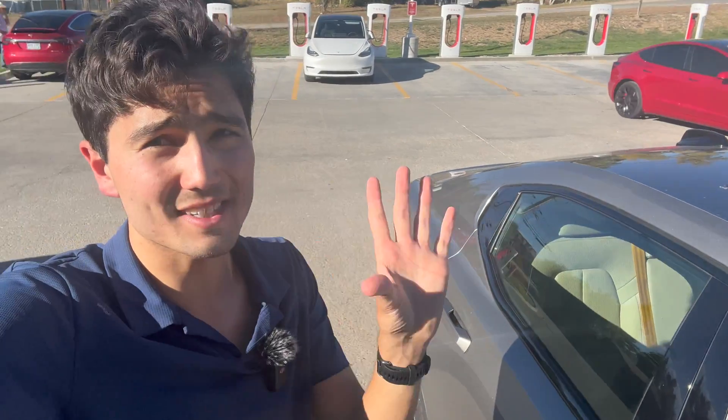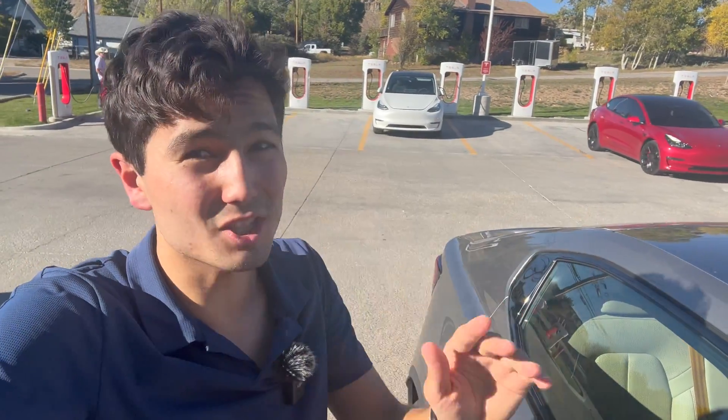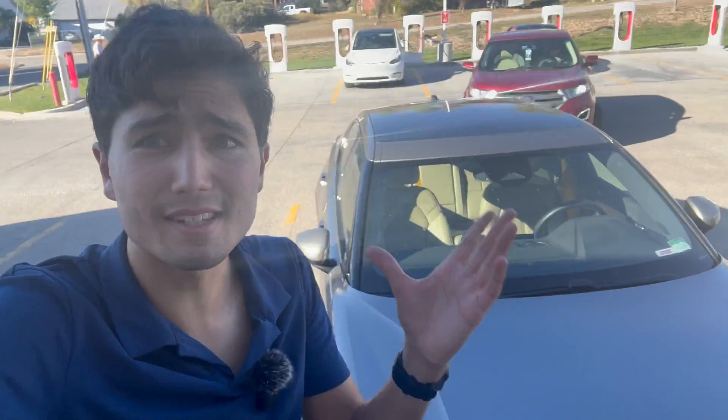Tesla is choosing very interesting sites for this. Not every Supercharger by any stretch — it's really fewer than 20 right now — but it's expanding rapidly, with a lot of them coming online. A lot of this has to do with very recent state funding.